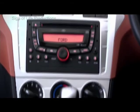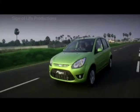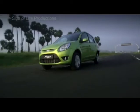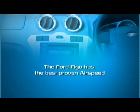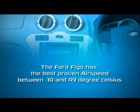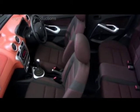This brings us to another jewel in the Figo crown — a top of the line air conditioning system. Thanks to the largest compressor in its class, no matter how conditions outside may vary, the Figo's air conditioning system ensures you are in complete control of temperatures inside. To state numbers, it has the best airspeed performance proven between minus 10 and 49 degrees Celsius.